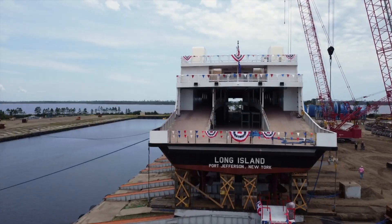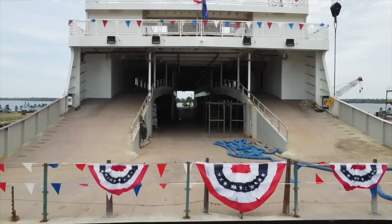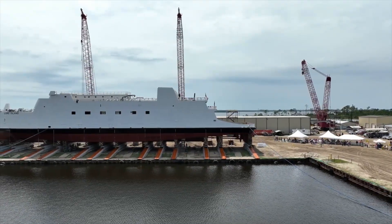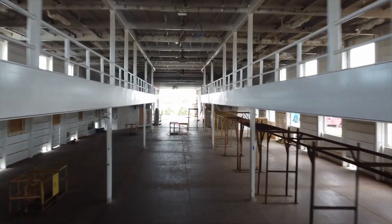The Long Island is a 303-foot vehicle passenger ferry being built for our longtime customer, Macalester Towing and Transportation. The Long Island is the third ferry and the 16th vessel we have built for the Macalester family over the past 25 plus years.